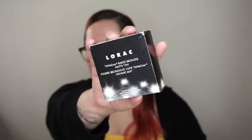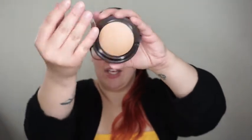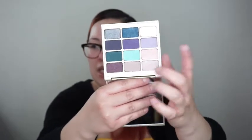The next two things are makeup related. The first is from Lorac — it's the Tantalizer Baked Bronzer in Matte Tan. This was $7.99 and it retails for $12. I don't think it retails for $12 but whatever — I paid $7.99. I love bronzers. And then I picked up the Stila Eyes Are The Window Shadow Palette for $7.99. These shades just scream spring and summer to me, especially this really pretty peachy color and the bright blue. They're just so beautiful. That's all I got from TJ Maxx.